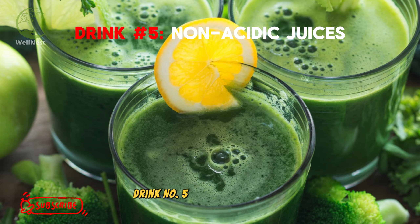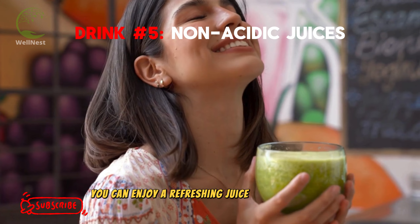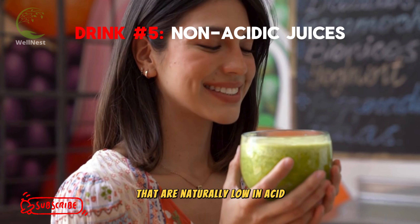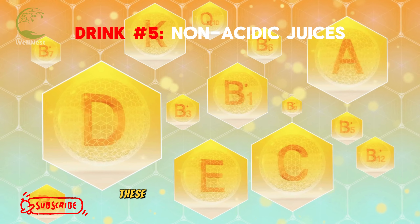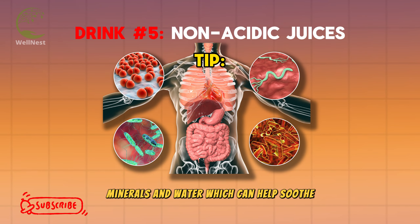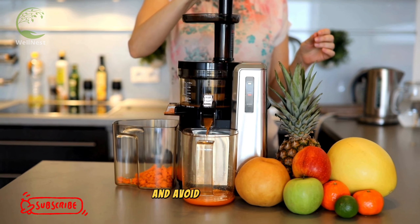Drink number 5: The Green Goodness — Non-Acidic Juices. Who says you can't enjoy a refreshing juice with acid reflux? The key is to choose fruits and vegetables that are naturally low in acid. Opt for juices made with cucumber, aloe vera, carrot, or even melon. These juices are packed with vitamins, minerals, and water, which can help soothe and rehydrate your digestive system. Tip: Make your own juices at home to control the ingredients and avoid added sugars.